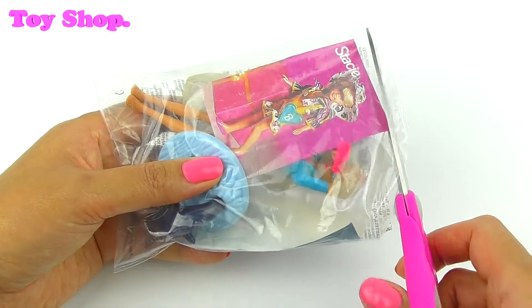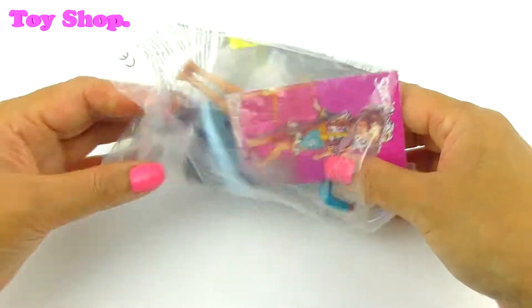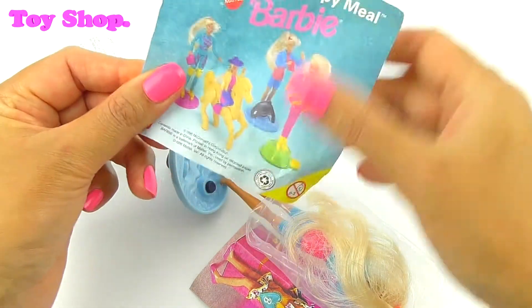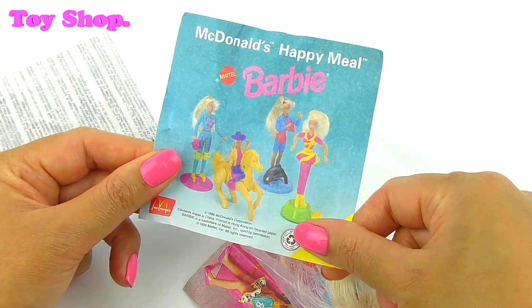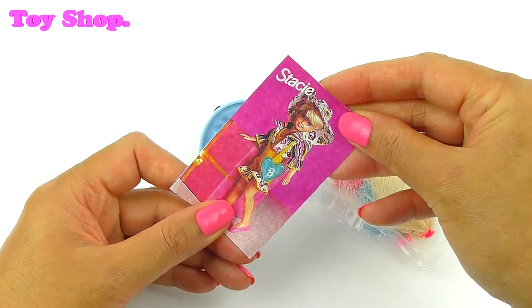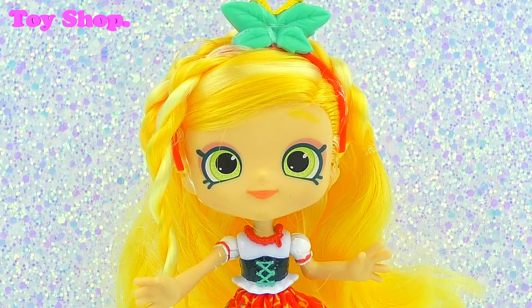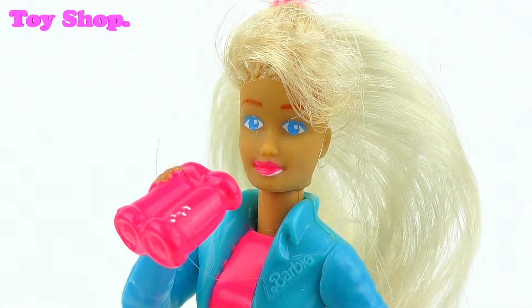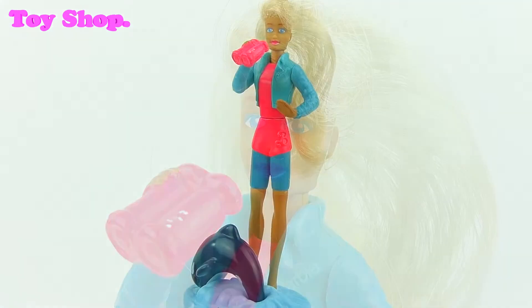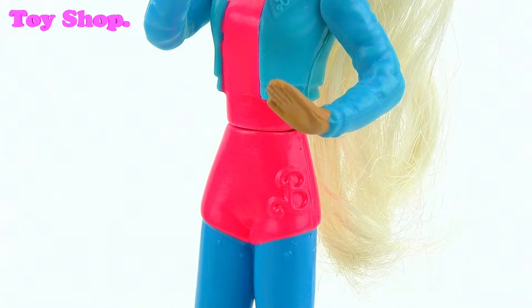Let's see what we've got in our first package. Oh, lots of things! Look, there's the full range. Who have we got? We've got Stacy! Let's check her out. Here's Stacy and she's whale watching. Cool outfit, Aki. Very cool outfit.